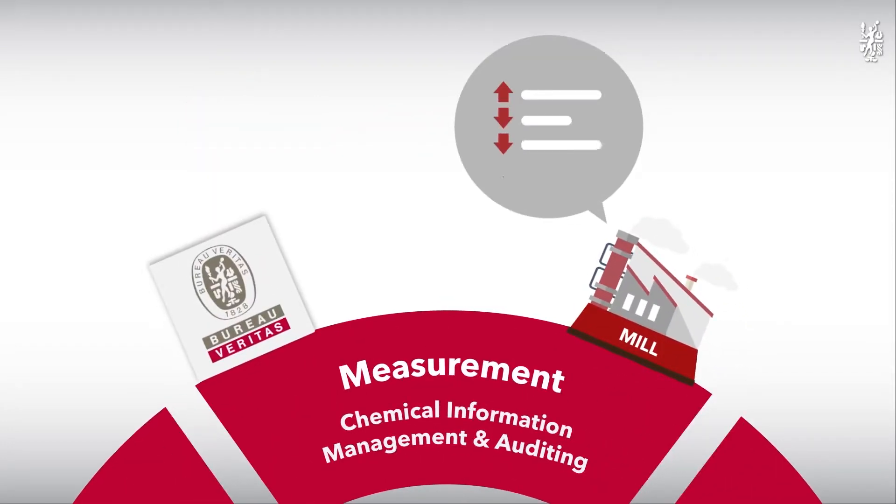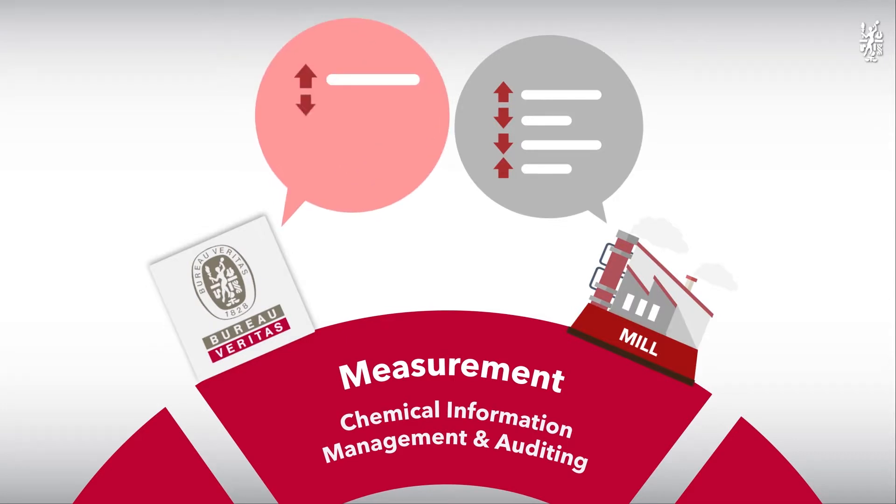Step three: Measurement. Auditing and assessment will maintain high quality of management throughout the service.